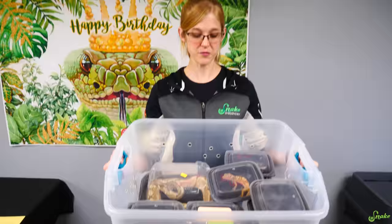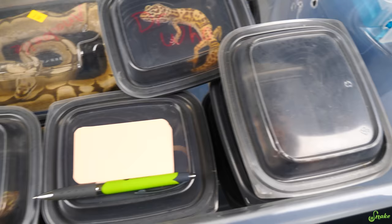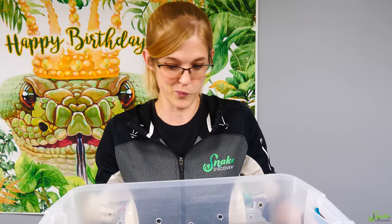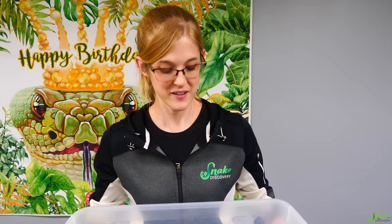We have a bin full of reptiles that are of varying degrees of health. Some are pretty bad cases, but this isn't the most reptiles we've received at once, nor are these the worst or least healthy animals we've ever received. This is kind of an average drop-off for us today, which is why we figured we'd share it so you can get an idea of what rescue is like.